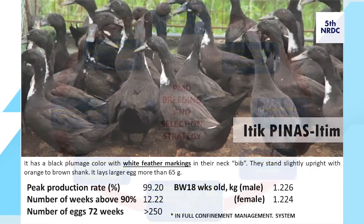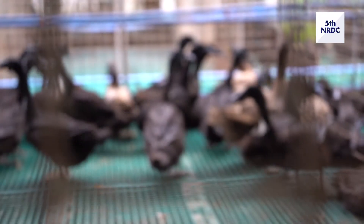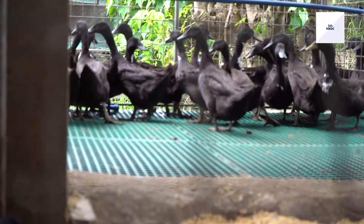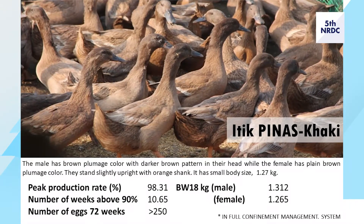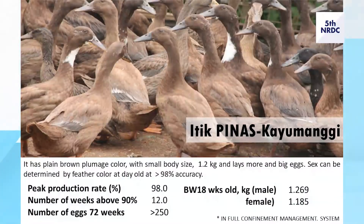Signature Philippine duck breeds: Itik Pinasetim — a pure line where offspring are consistent with parents — with a peak egg production of more than 99%, more than 12 weeks above 90% production, and small body weight at 18 weeks of age. Itik Pinaskaki — also a pure line — with peak egg production of more than 98%, more than 10 weeks above 90% production, and small body weight at 18 weeks old.